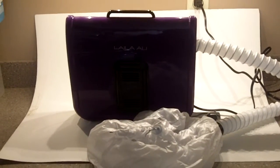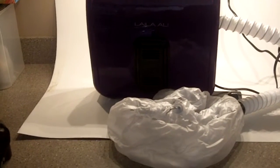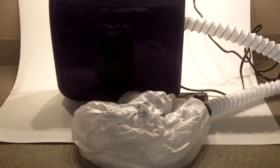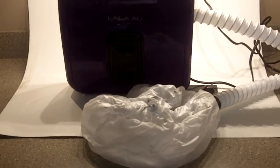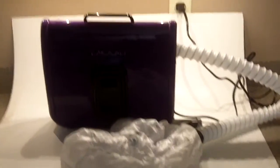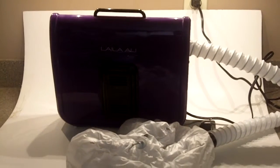Hello eBay fans, we are auctioning off a Lila Ali hairdryer, made by Ionic. It's called a soft bonnet dryer — really nice, great for pageants. That's why we put these up here, and we do the video so that you can hear and see that this is in full operation when it leaves the house.